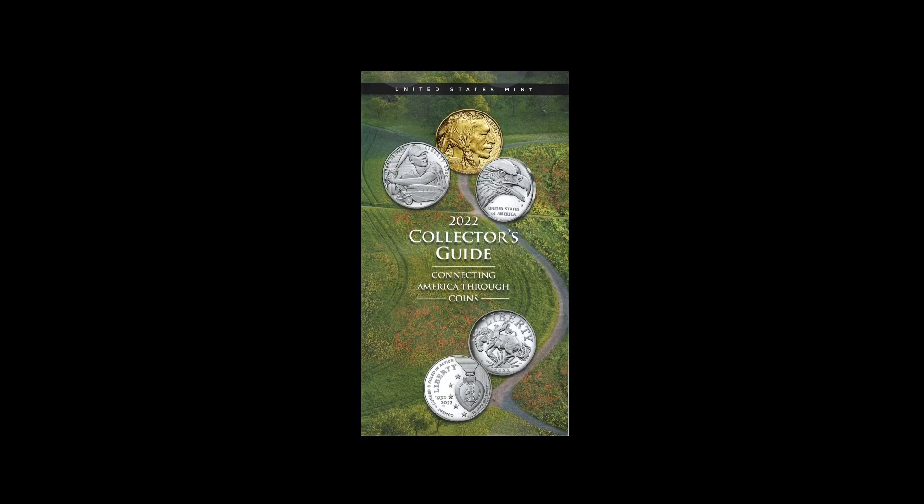Hello and welcome to the Rising Heritage channel. I am your host, Rising Heritage, and today I have for you the 2022 United States Mint Collector's Guide. I got this in the mailbox this past weekend — it is 7-13-2022 right now, and I want to share with you some of the interesting things within its pages.